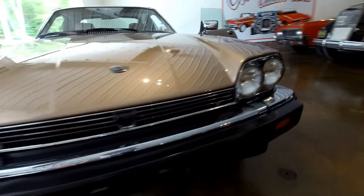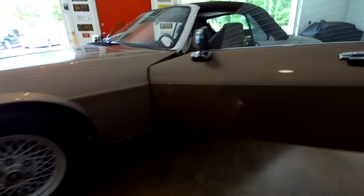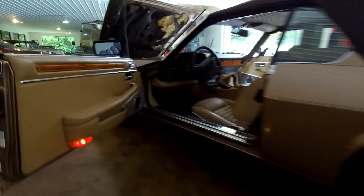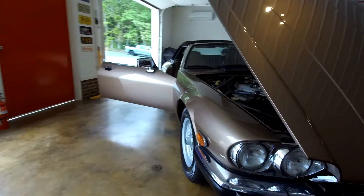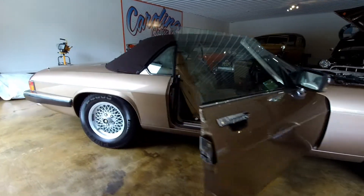This 1990 Jaguar XJS convertible shows only 55,271 original miles on the odometer and is finished in satin beige with a barley leather interior, sitting handsomely on factory 15-inch lattice alloy wheels.